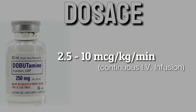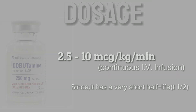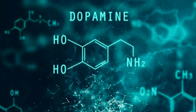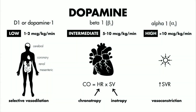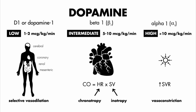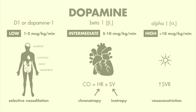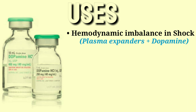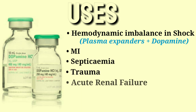Dopamine is a natural catecholamine and precursor of norepinephrine with dose-dependent action on three receptors: delta-1, beta-1, and alpha-1. At a low dose of 1 to 2 micrograms per kilogram per minute it acts on delta-1 causing vasodilation; an intermediate dose acts on beta-1; and a higher dose of more than 10 micrograms acts on alpha-1. It is used in hemodynamic imbalance present in shock syndrome, septicemia, trauma, acute renal failure, open heart surgery, and cardiac failure.